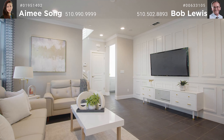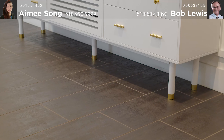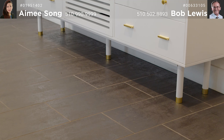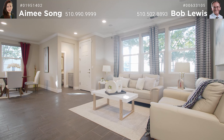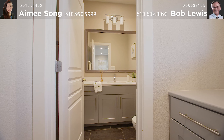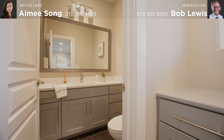As you walk through the front door, you are greeted by the high ceilings, designer tile floors, TV paneled walls, and accent walls of the living room. The powder room is conveniently located immediately to the right of the entry.